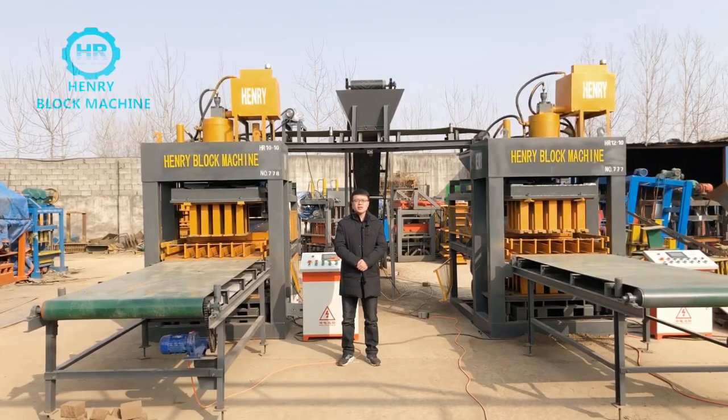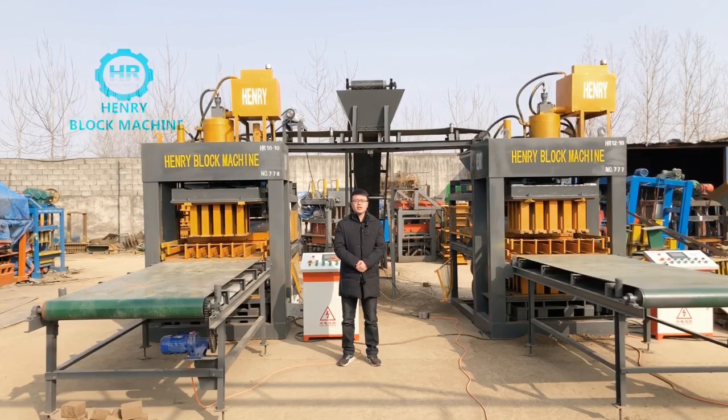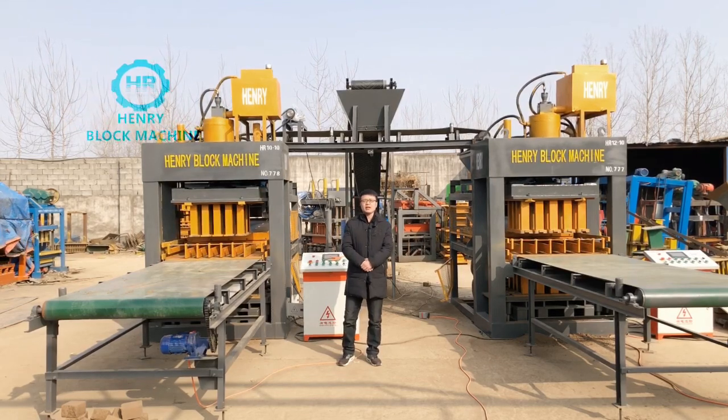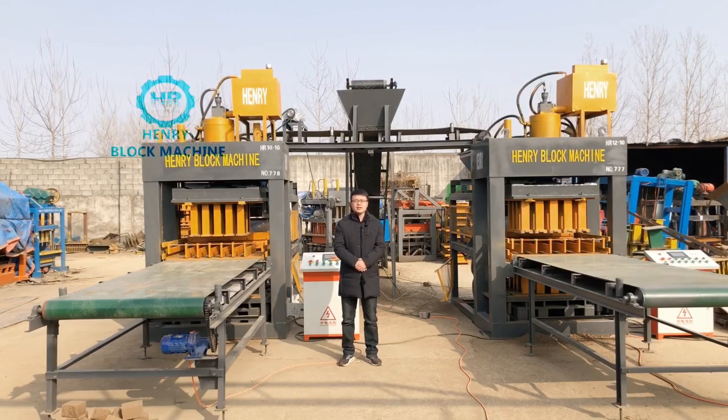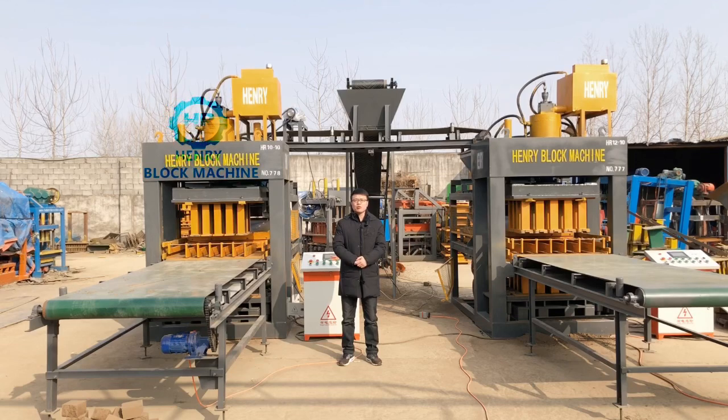Hello everyone, good morning. My name is Isaac. I am a representative from Henry Intelligent Block Machine Company. Nice to see you again. Firstly, I want to say thank you so much for your valuable time to watch my videos.